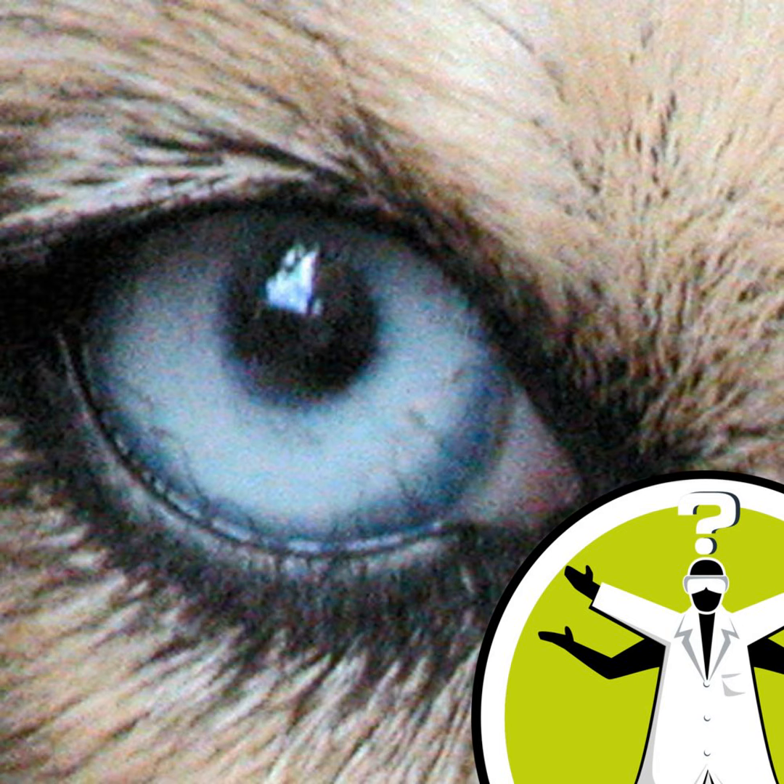Hello and welcome to Question of the Week from the Naked Scientists with me, Diana O'Carroll. This week: what can dogs see on TV?